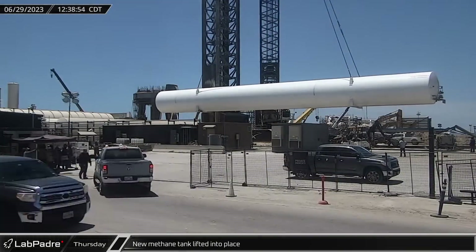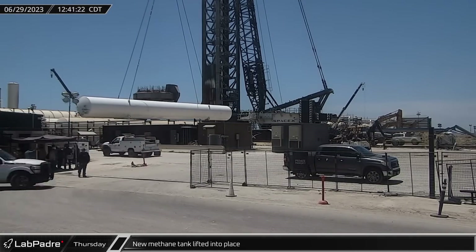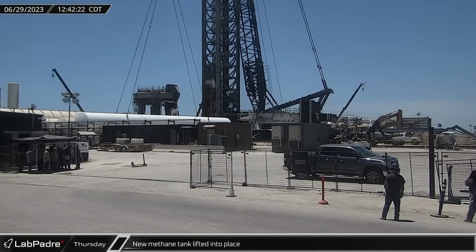Over at the launch site, the newly delivered methane tank was lifted and installed onto its supporting pedestal, expanding the capacity of the propellant farm.